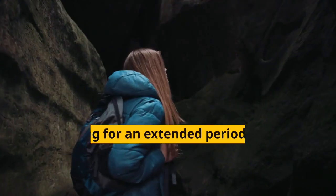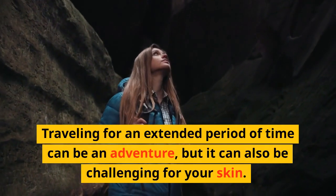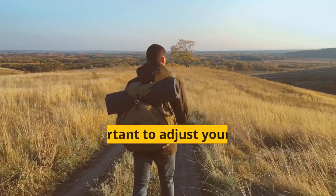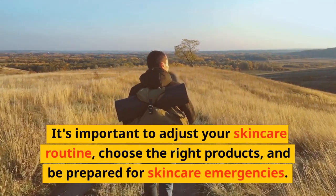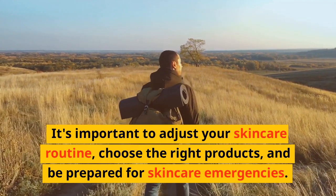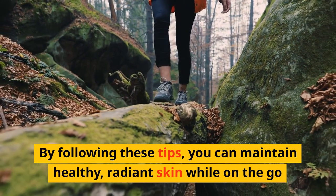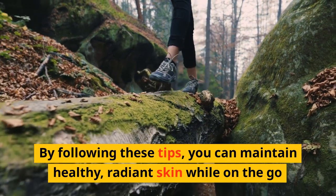Summary. Traveling for an extended period of time can be an adventure, but it can also be challenging for your skin. It's important to adjust your skincare routine, choose the right products, and be prepared for skincare emergencies. By following these tips, you can maintain healthy, radiant skin while on the go.